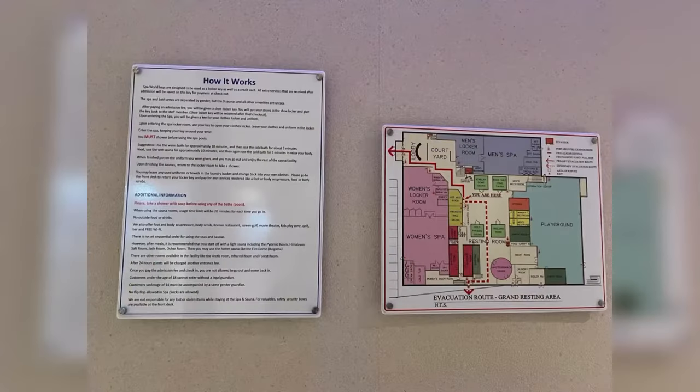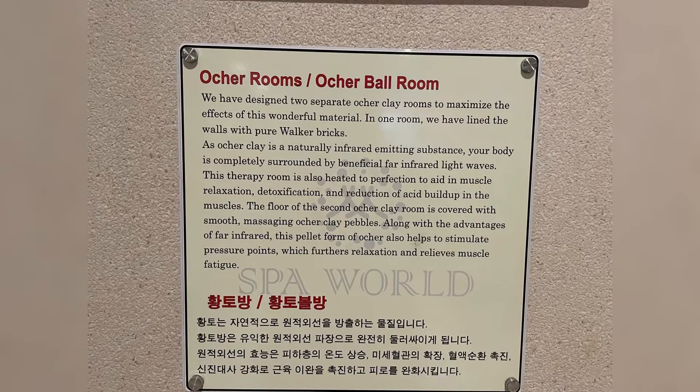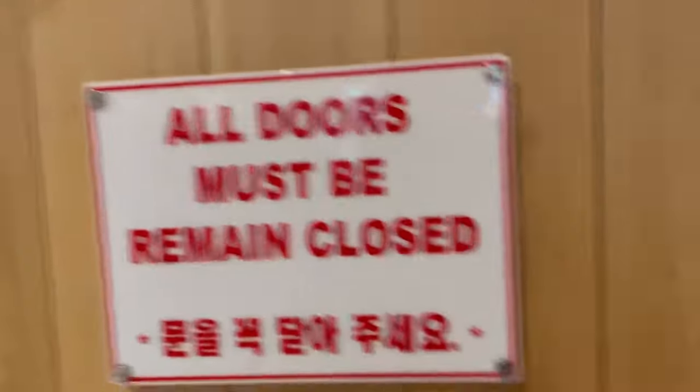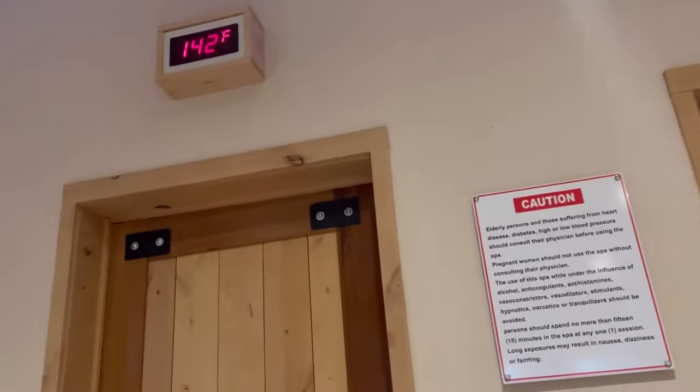I was disappointed they did not have heated floors or the mugwort tea bath, but the orchard room is pretty bomb. These rooms are made of orchard clay, which at high temperature is supposed to emit far infrared light waves that help with muscle relaxation and detoxification. The other room has little balls that help with pressure points and further muscle relaxation. I really like this room because usually before I go to a spa I work out, and this really helped relax everything.